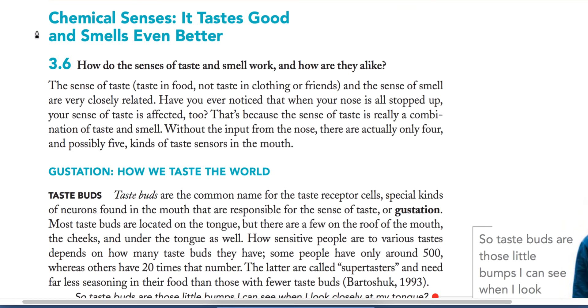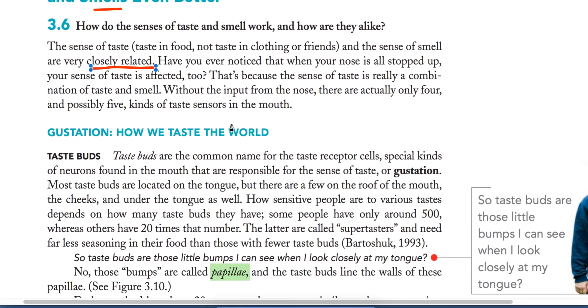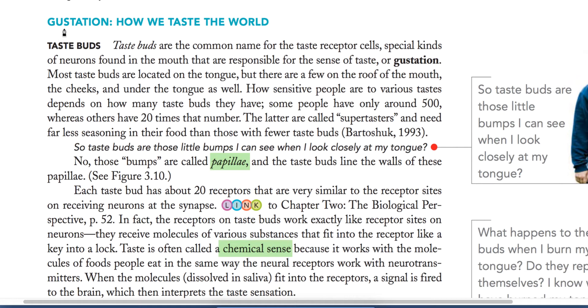Welcome to Excellent Coaching. Today we will talk about chemical senses, which include taste and smell. The sense of taste and the sense of smell are closely related. First, how we taste the world — we also call this gustation. Taste buds are the common name for taste receptor cells, which are a special kind of neuron found in our mouth, responsible for the sense of taste.